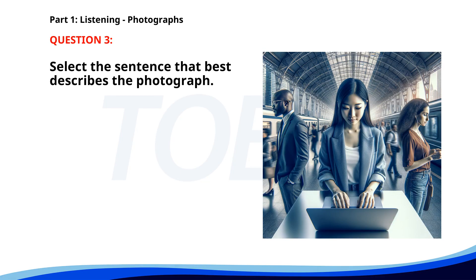Number three. A. Several workers are repairing a road. B. People are standing in a train station, using electronic devices. C. A group of tourists is walking through a shopping mall. D. Two people are cooking in a kitchen. The correct answer is B: People are standing in a train station.